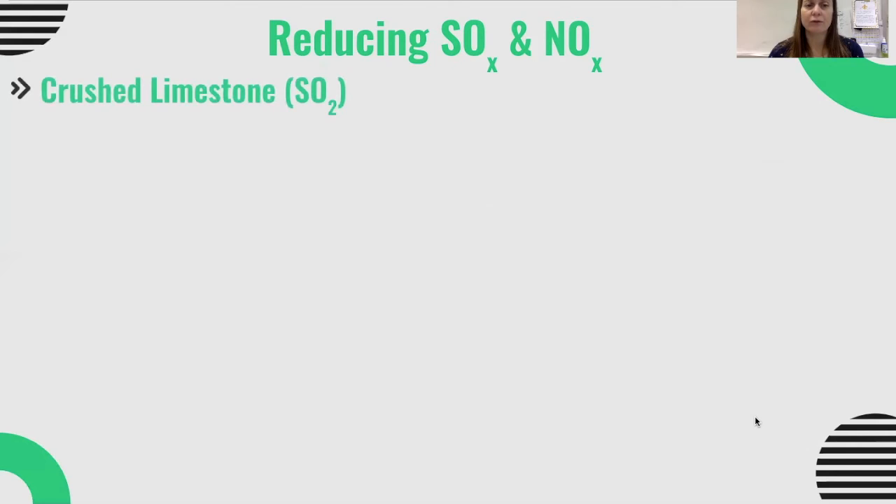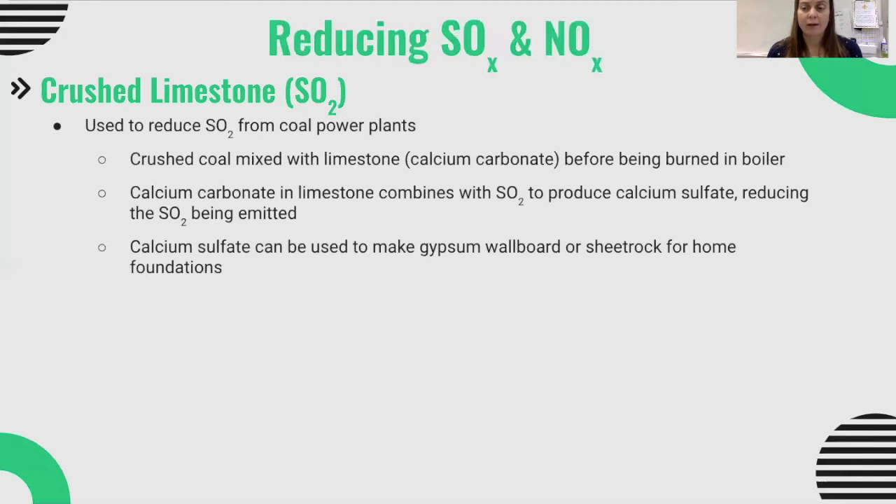To reduce sulfur dioxide emissions from combustion of coal, one of the most common additions is crushed limestone. The crushed coal going into the boiler gets mixed with crushed limestone, or calcium carbonate. The limestone won't burn, but the calcium carbonate combines with sulfur dioxide to produce calcium sulfate, which traps the sulfur dioxide and prevents it from being emitted. As a side benefit, that calcium sulfate can be used to make sheetrock or gypsum wallboard, since calcium sulfate is gypsum — a raw material for building products.